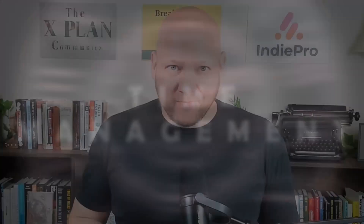My name's Henry Bingaman. I've been a highly paid freelancer since 2008. Today I make videos like these to help freelancers like you make more money and have an easier life.